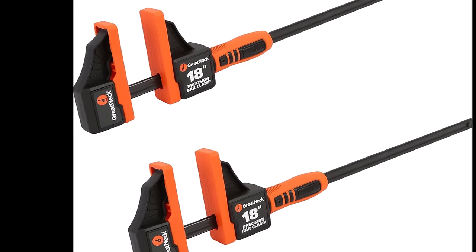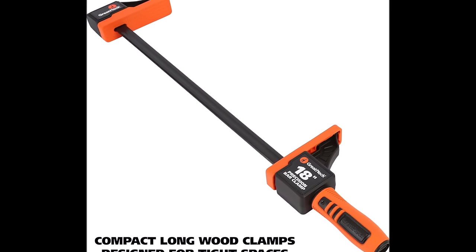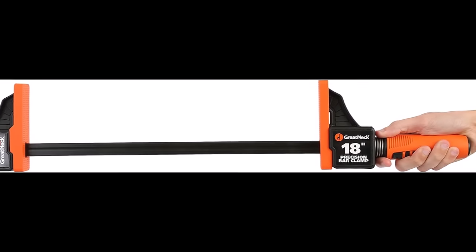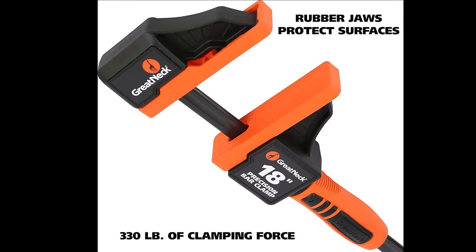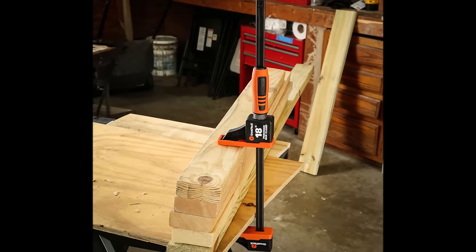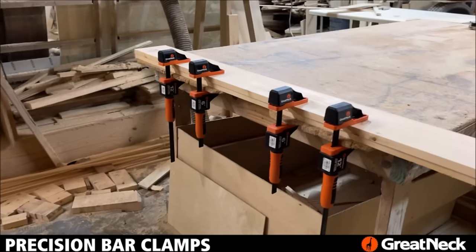Number 1. Great Neck offers the 18-inch Precision Bar Clamps at a price of $60.98, providing a versatile and sturdy solution for woodworking projects. These clamps strike a balance between strength, convenience, and comfort, making them well-suited for various applications. The clamps boast an impressive clamping force of 300 pounds, ensuring the secure placement of workpieces by resisting external machining forces.